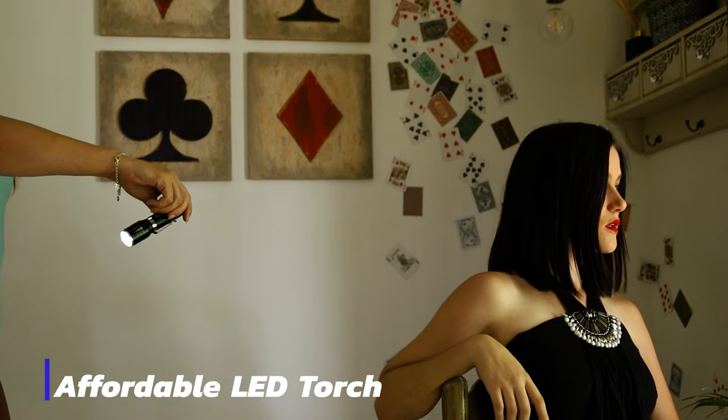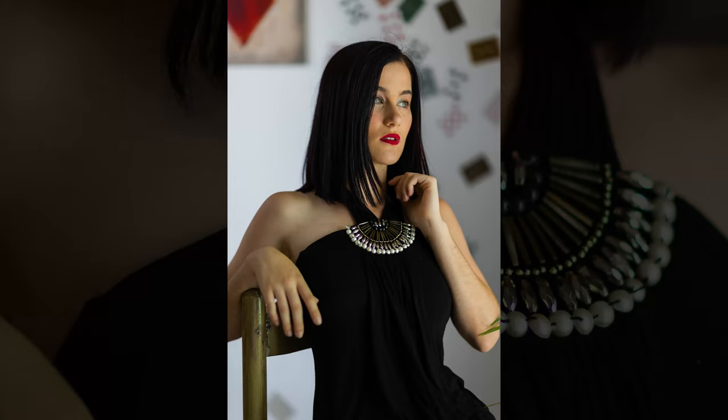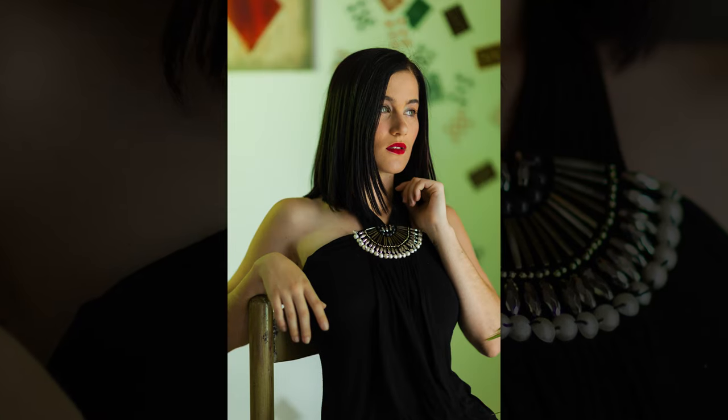How do we do that? This is a normal cheap torch you can buy anywhere — shine the light directly on the background behind the model. You can also use an RGB light to change the colors in the background. Here are a few more images from the Elsker shoot.